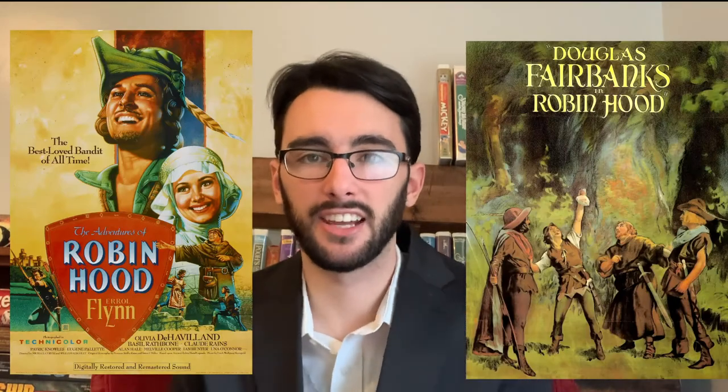Another important contribution this film made historically is that it was the first swashbuckling movie after the silent era ended. You can't talk about swashbuckling in the silent era without mentioning Douglas Fairbanks. Errol Flynn truly is the perfect successor to what Fairbanks did in the 20s, and it's no coincidence that they played the same type of character — like a pirate, and even the same exact character like Robin Hood. Curtiz and Flynn do owe a lot of their success to the types of movies that Fairbanks pioneered.